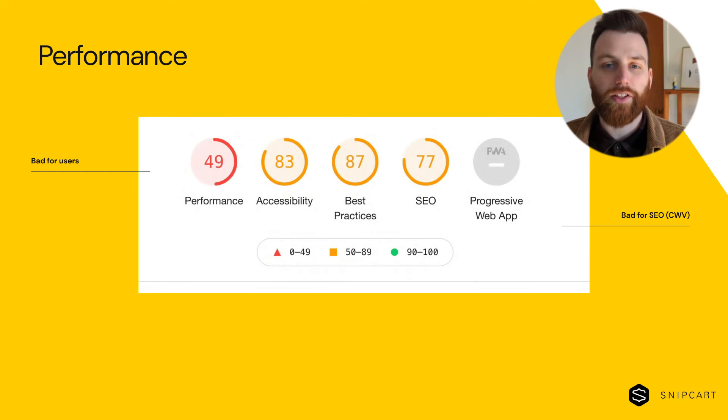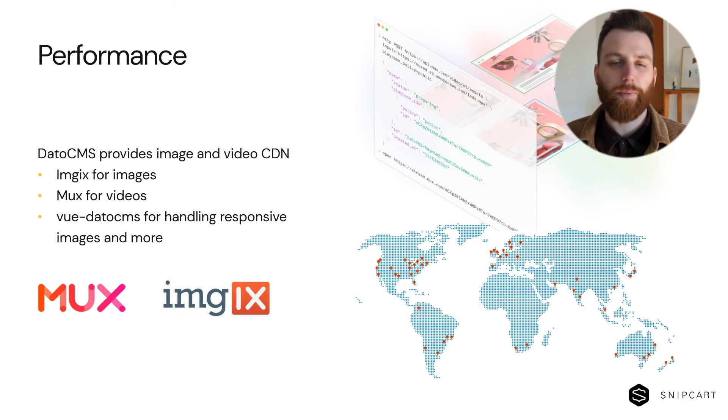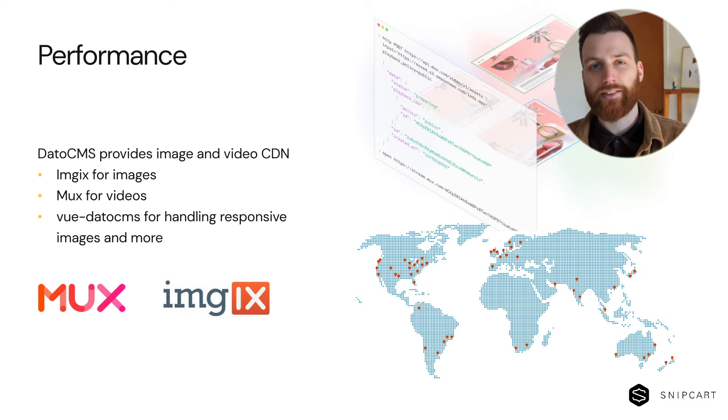Our previous website was built on a traditional stack and was suffering from poor performance, which Core Web Vitals reports highlighted even more. While it's completely possible to have an optimized website with a traditional stack, it often requires a lot more effort. Nuxt allowed us to forego that by including all of the best practices for performance right out of the box — static site generation, client-side routing, smart prefetching, and so on. DatoCMS also provides a CDN for both images and videos, along with Vue.js utilities like a responsive image component, allowing us to fetch images quickly at the right size using best practices like srcset and sources without much effort.